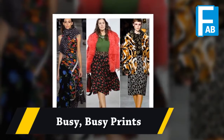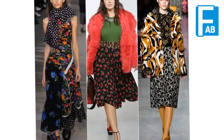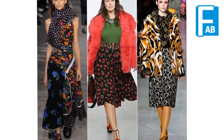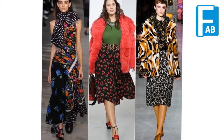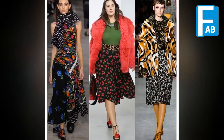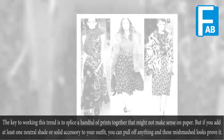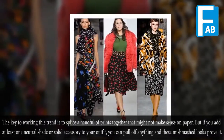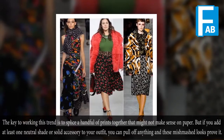This is BC Prince. The key to working this trend is to splice a handful of prints together that might not make sense on paper, but if you add at least one natural shade or solid accessory to your outfit, it all comes together.